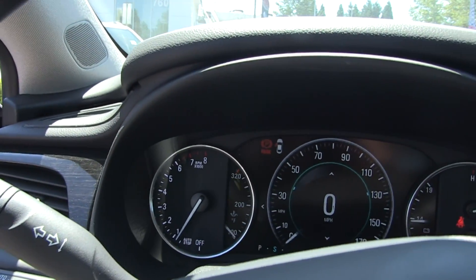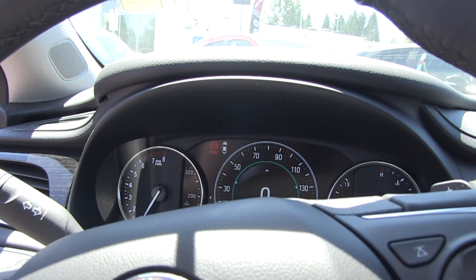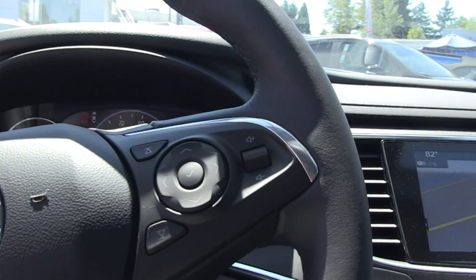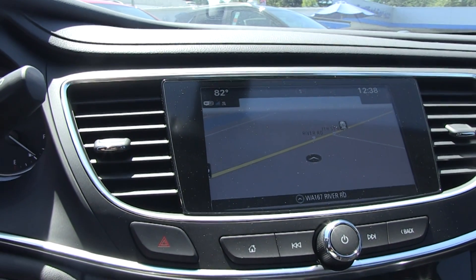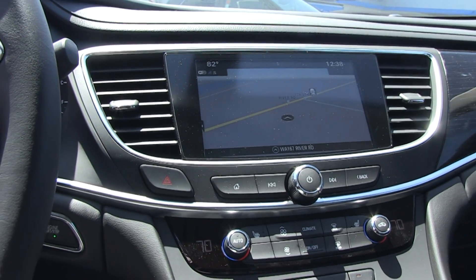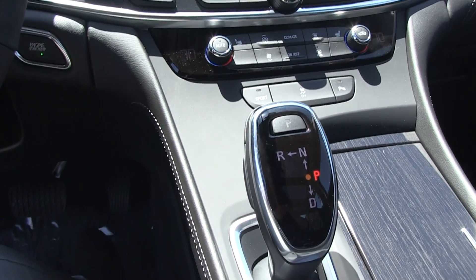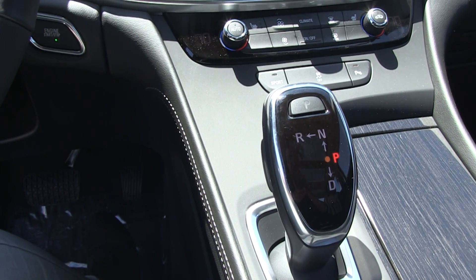Among many of the features that this LaCrosse has, it has very state-of-the-art technology. A digital display gives you your speedometer and many other gauges. You also have a nice 8-inch touchscreen that comes with Android Auto and Apple CarPlay. One of the other great features is the new Precision Shift.